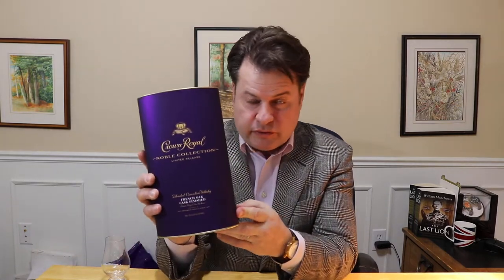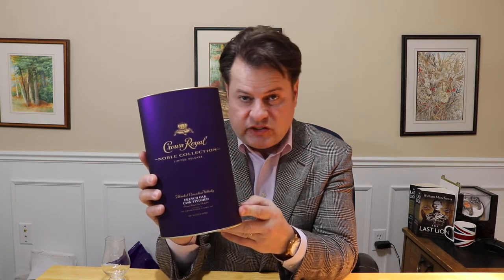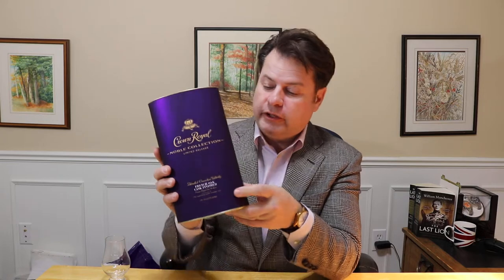Good evening. My name is Jason Debley. Tonight's whiskey review is a Canadian whiskey, Crown Royal, probably the most famous Canadian whiskey brand available in the United States, Canada and throughout the world, owned by Diageo.